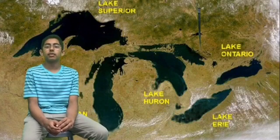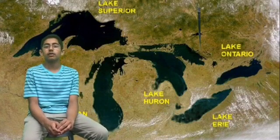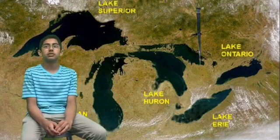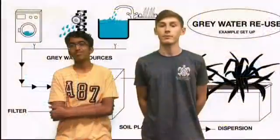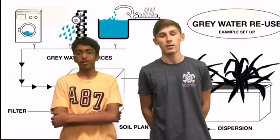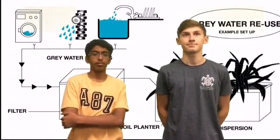One important method is to use gray water. Gray water is water from things like dish washing, the hose, or other appliances. It can then be used to water plants and do other tasks that don't require perfectly clean water. It not only saves water, but it also saves money by lowering your water bill.